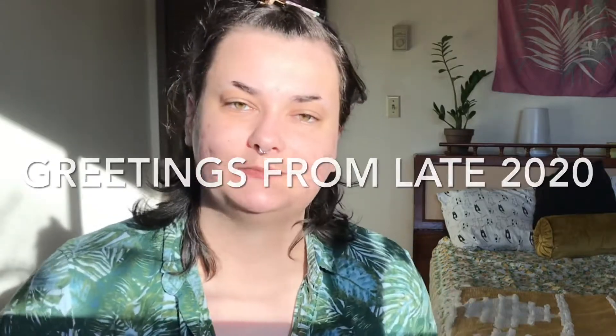I look a hot mess. That's okay. It's shower day. I'll look marginally better afterwards.